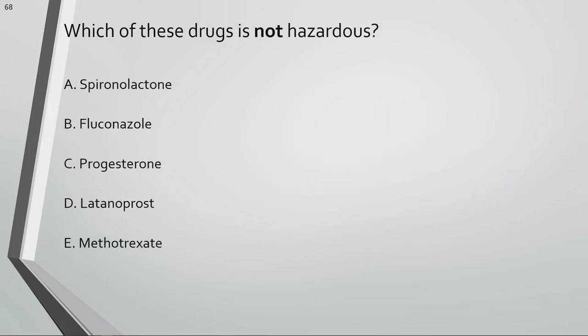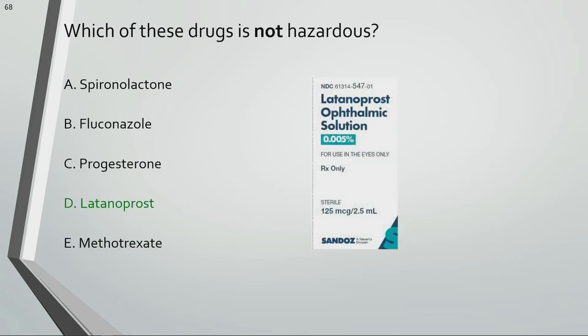Which of these drugs is not hazardous? Latanoprost is not a hazardous drug.